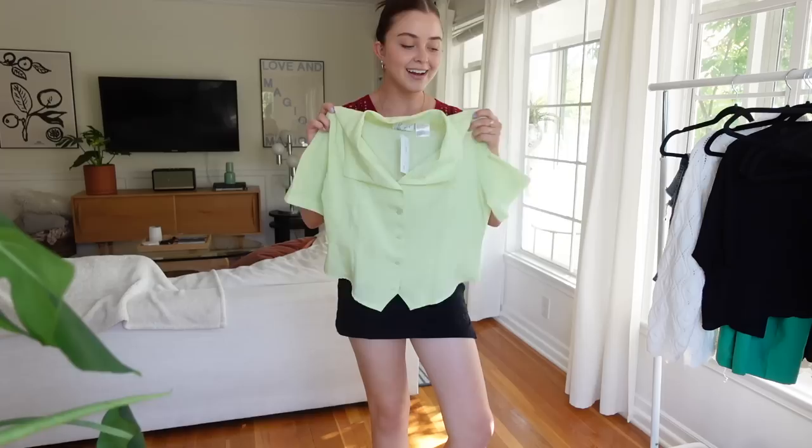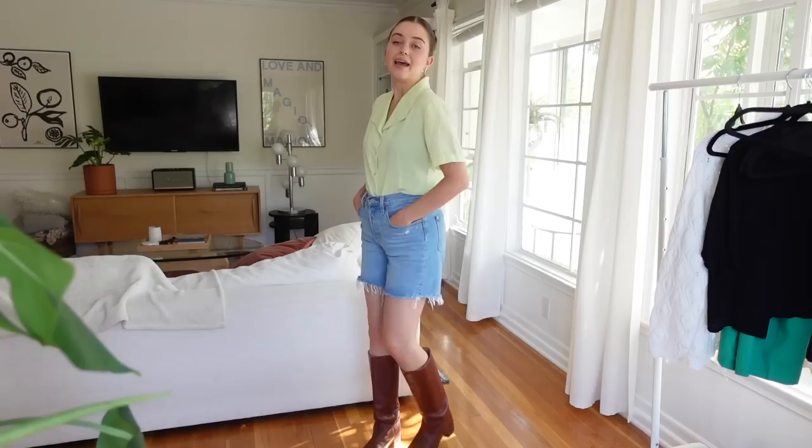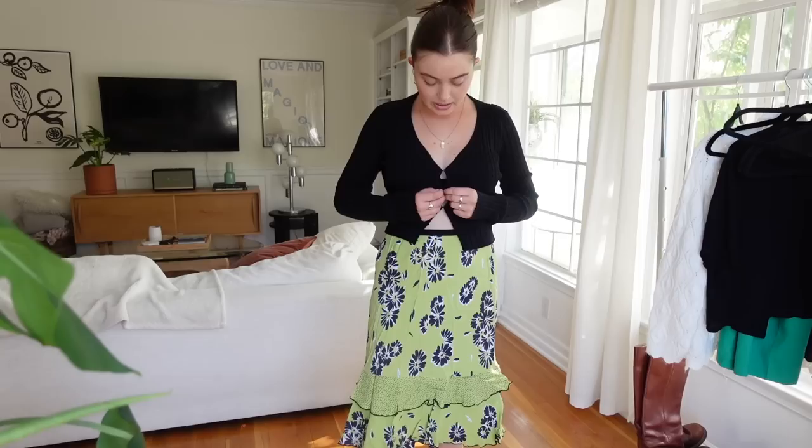Next is a light green button-up which I would totally wear. I think I'm gonna pair it with my denim shorts. The color of this is so cute — I feel like this is really getting me out of my comfort zone. I just noticed that the buttons are shaped like flowers. I put on my favorite shorts and I'm actually gonna pair this with my boots and I really love it. I feel like this box has just gotten me a little bit out of my comfort zone.